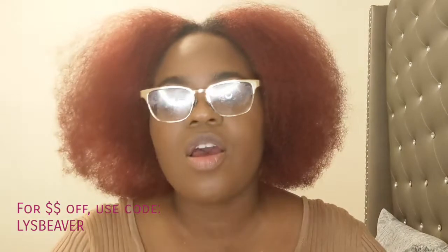Their website is lysbeauty.com — all those links will be down below in the description bar. Thank you guys so much for watching! If you like, definitely hit the subscribe button, give me a like and a comment, and I'll see you in my next one. Bye!